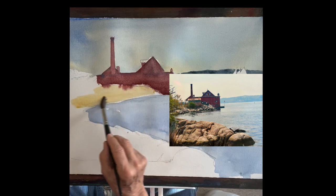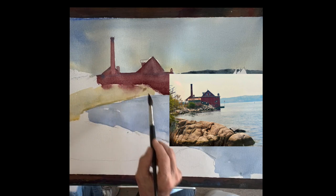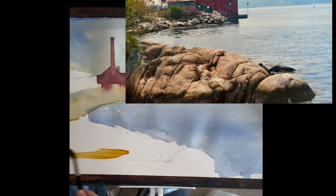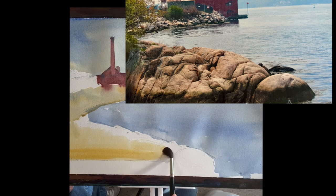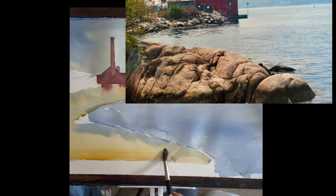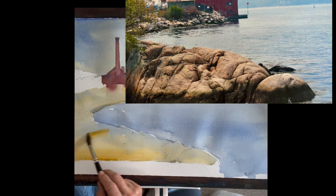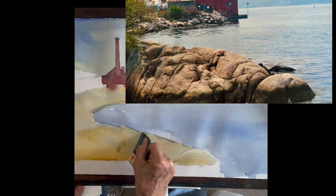A wash of raw sienna on those distant rocks, dropping some cobalt blue on top of it. We'll keep that raw sienna and cobalt blue on all these rocks. A little stronger in the front here — these rocks are right in front of you, so the color's going to be stronger and deeper. Same thing, raw sienna with a wash of cobalt blue. I'm not going to make these rocks overwhelming. I don't want to make them too strong because they'll compete and be too distracting from getting back to that building.